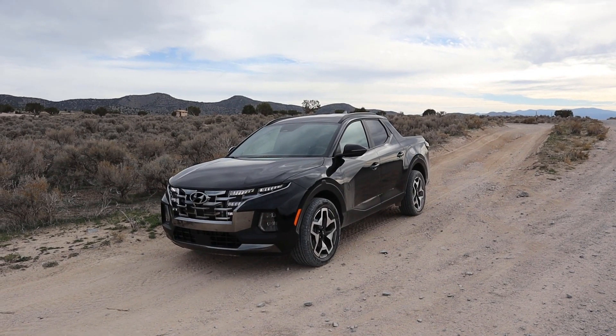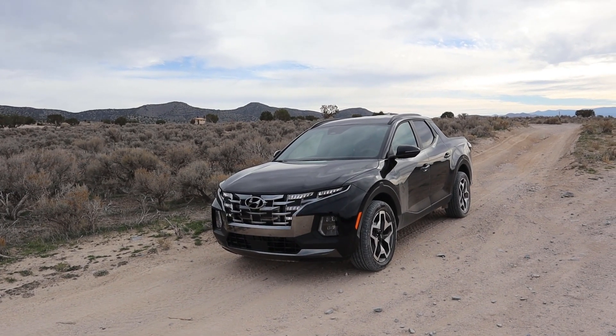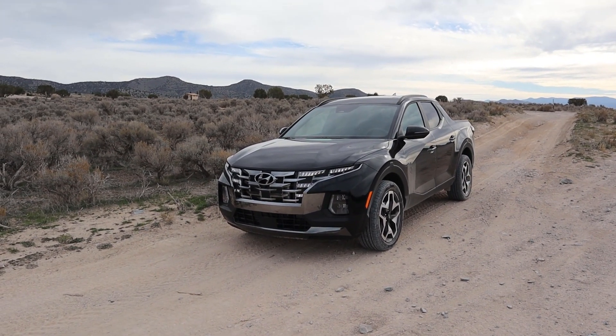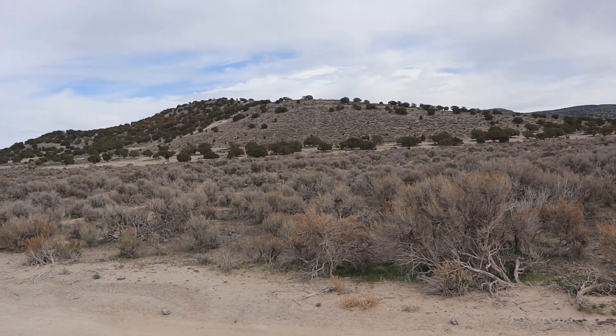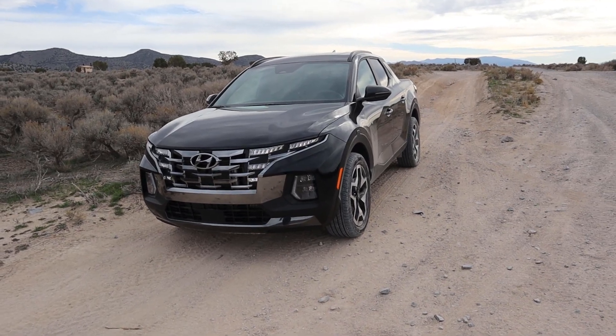Hey everyone, it's Ben Hardy here. In today's video we're going to be going over all the things that I like and the things that I don't exactly like about the all-new 2022 Hyundai Santa Cruz, and then we'll sum things up with my final thoughts on the truck. I'm filming out here instead of my driveway since it's not a horribly windy day, so we can have some beautiful scenery as we cap things off for the Santa Cruz.